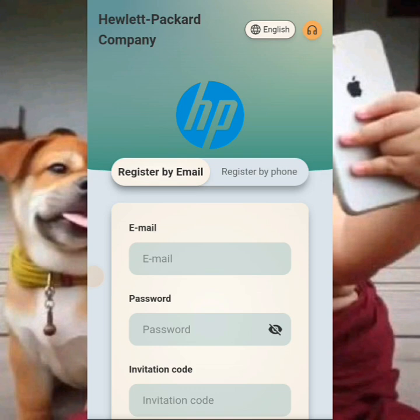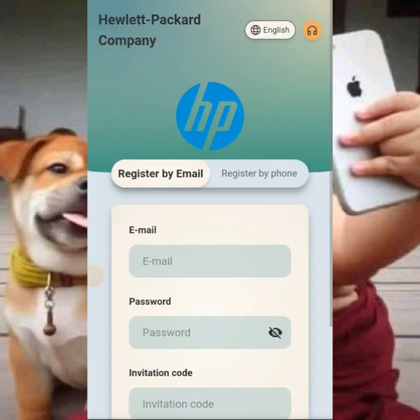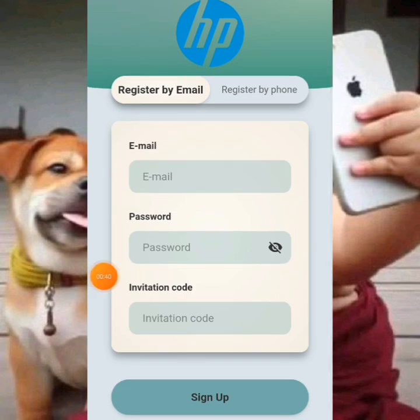I'm on a brand new platform and I'm going to walk you guys through step by step on how to get started on this brand new platform. The link is actually going to be in the description box of the video, so click on it and it will take you to the registration home page.